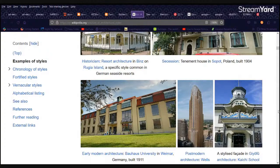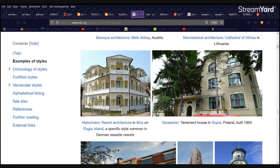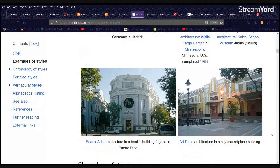Historicism kind of reminds me of New Orleans, that era. They talk about other places — Japan — and this is Bauhaus in Germany. That almost reminds me of Art Deco, but they say post-modern. And then you have this chronology of styles. You have a whole huge list of all these different styles, and some are on the side, like medieval Europe.